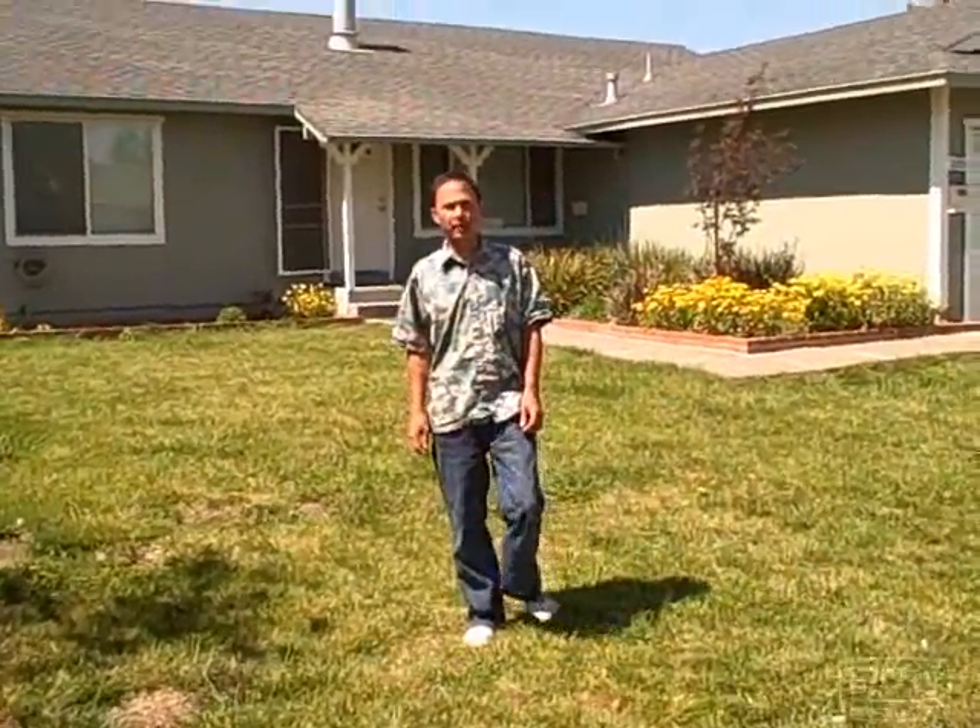This is John Kohler with growingyourgreens.com. Today I'll be talking about the Garden Challenge 350 — more information is at igrowsonoma.org. We're standing here in a beautiful front yard in Sonoma County. The project for iGrow 350 is to put in a minimum of 350 gardens on May 15th and 16th. Garden Challenge 350 is here to improve the health of residents, sponsored by Health Action, a department of health services here in Sonoma County.